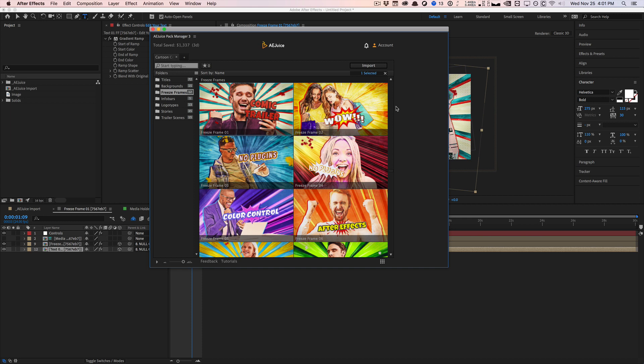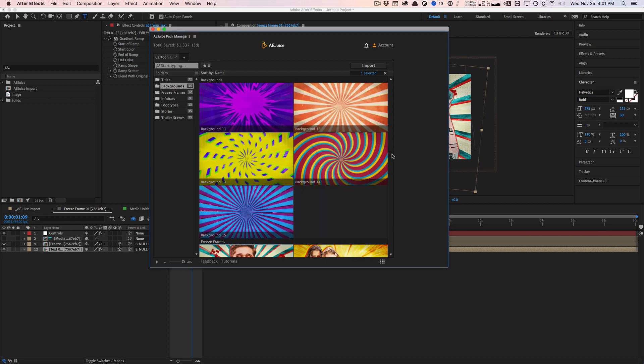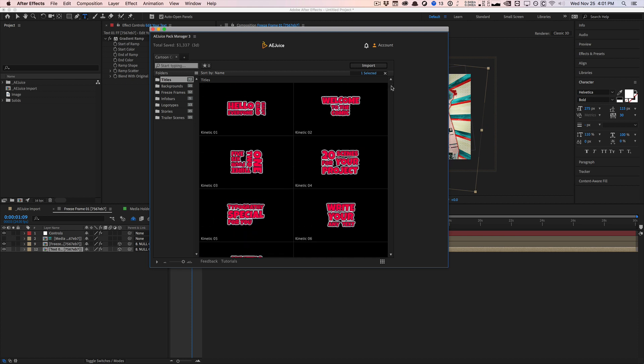That is the Cartoon Comics pack — very niche, very cliche, but the backgrounds and the freeze frame make it very worth it if you're into this kind of stuff. It has some pretty cool elements, and it matches the cartoon theme correctly. So if you're into cartoon comics, this is the pack to get.